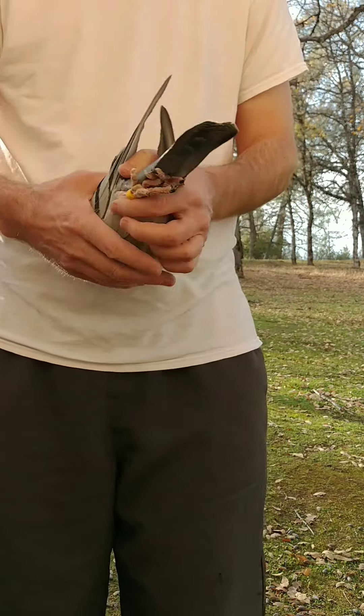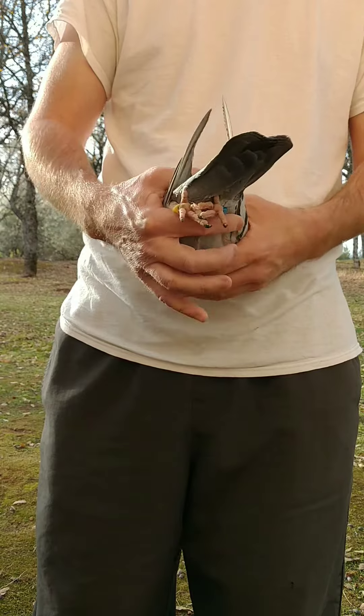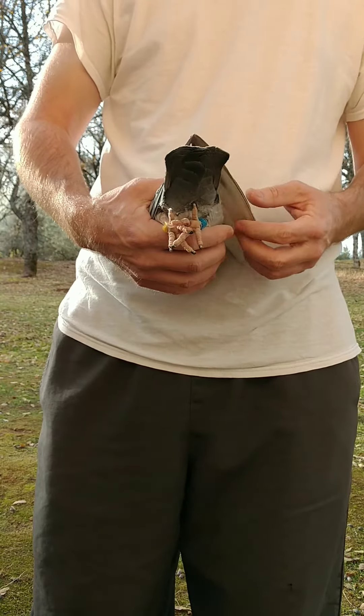It's a medium-sized cock, definitely a longer cast body, longer wings, which I like. Those are generally the birds that are better at 300-plus miles.